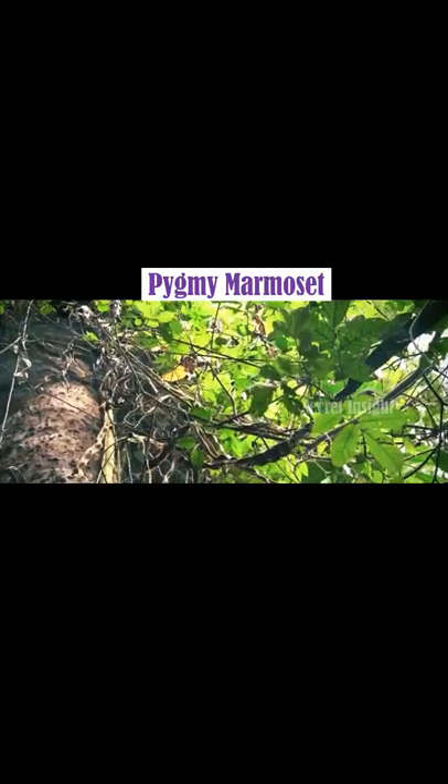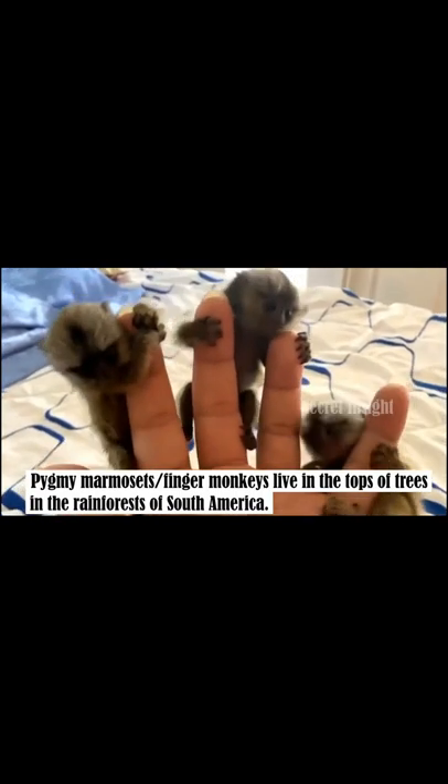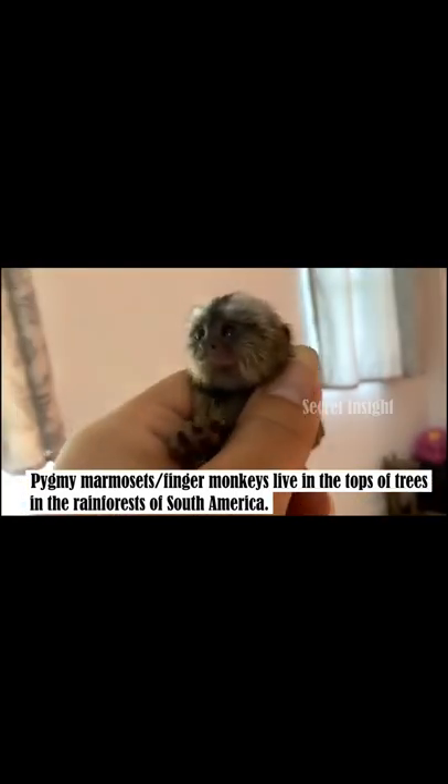Pygmy marmosets, also called finger monkeys, live in the tops of trees in the rainforest of South America.